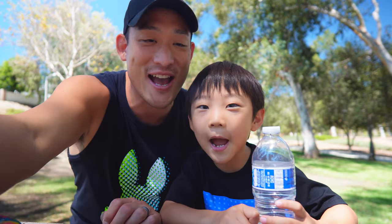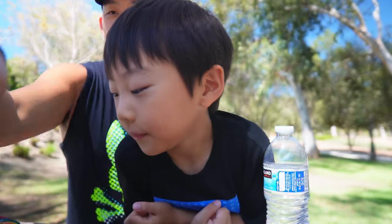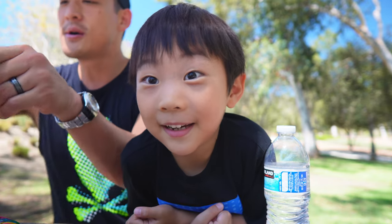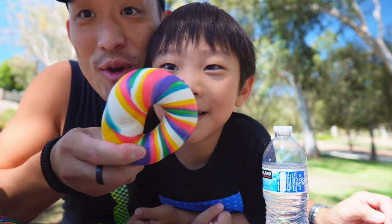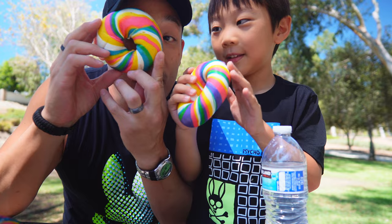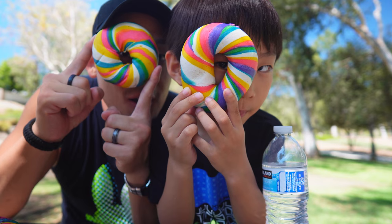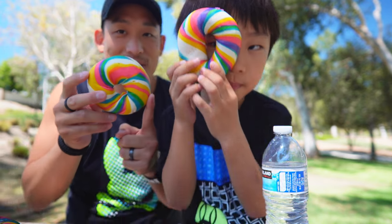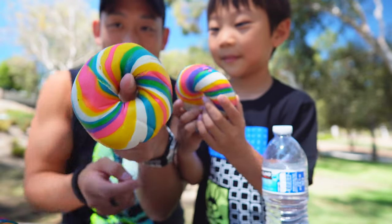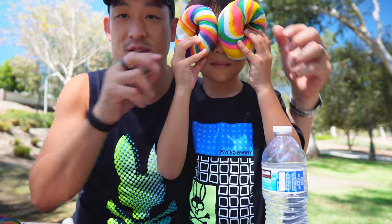Check it out guys, we are actually at the park right now. It's gonna be a really quick mukbang because we're doing rainbow bagels. Check that out — I spy with my little eye something rainbow. How cool is that? Double rainbows!